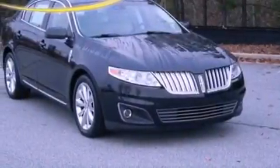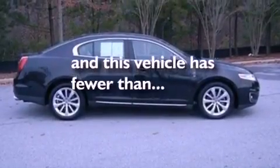Front fog lights, privacy glass, an anti-lock braking system, air conditioning with automatic climate control — and this vehicle has less than 32,000 miles.